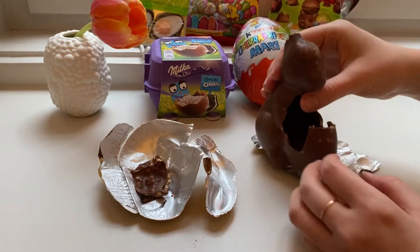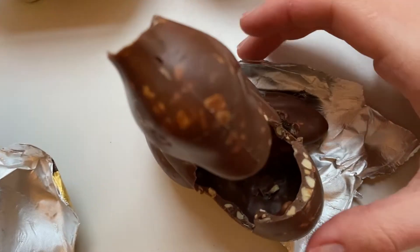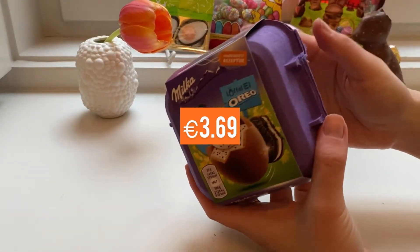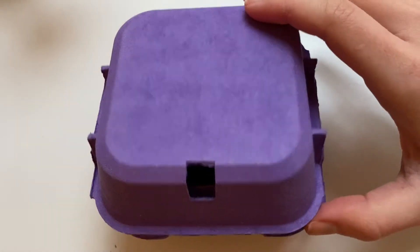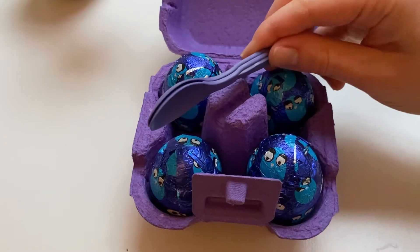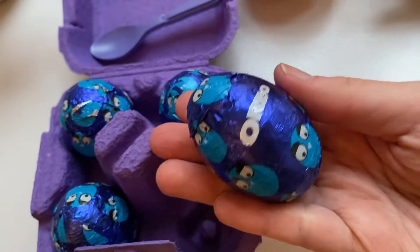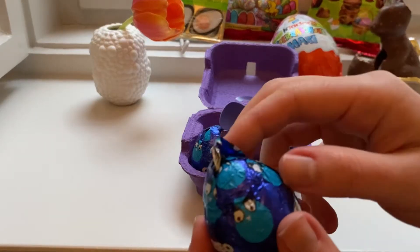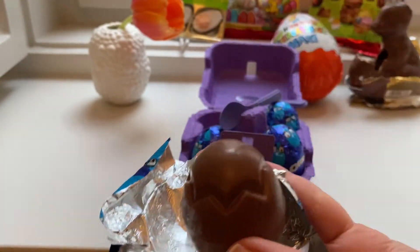This is an exciting one — a collaboration between Milka and Oreo. It looks so unassuming and a little boring, but trust me, it's really quite fun once you've cracked and tasted it. Actually, the graphic design reminds me a little bit of Angry Birds — it looks really cool!